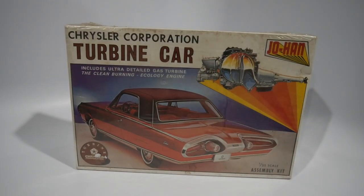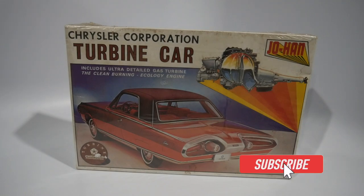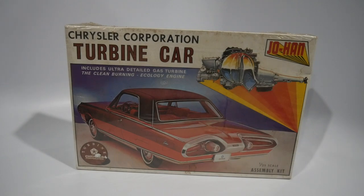Thank you all for watching — I definitely appreciate it. If you haven't commented on this video, please let me know what you think of my haul, and share anything you've gotten recently. Please like this video and subscribe to help the channel grow. I enjoy doing kit reviews, stash updates, and build videos, and I want to do stuff other people aren't doing. Have a great week, everyone.